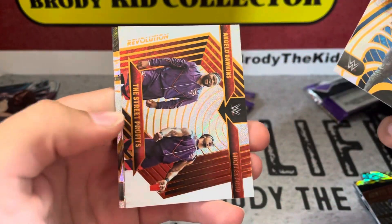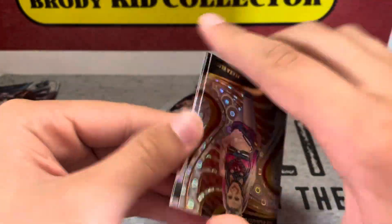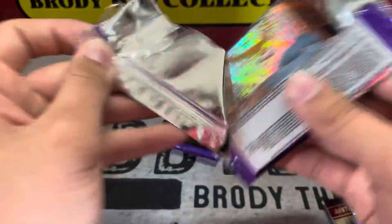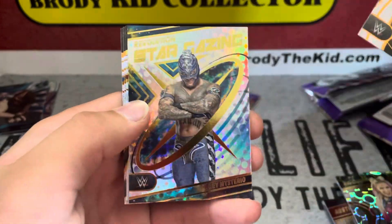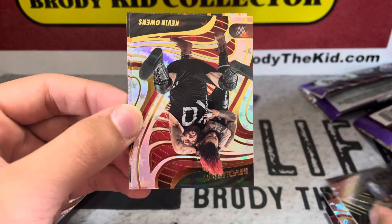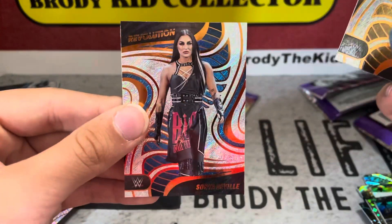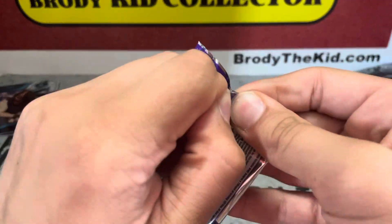Butch, we got the Street Profits. Alexa Bliss Groove Core, Jade and Matt Riddle. Elton Prince Stargazing, Ray Mysterio, got a KO Astro — nice, I like that picture. Kit Wilson, Sonia Deville — so we got the Pretty Deadly tag team in that pack.